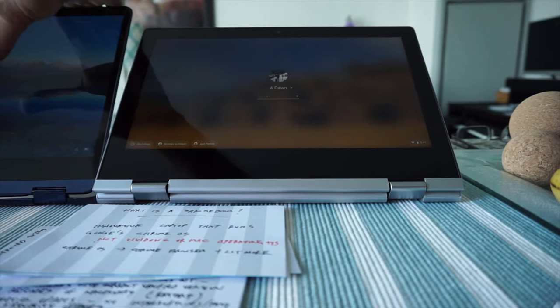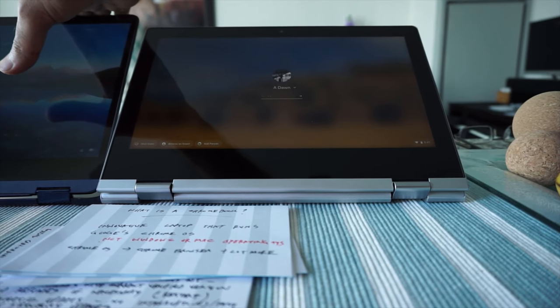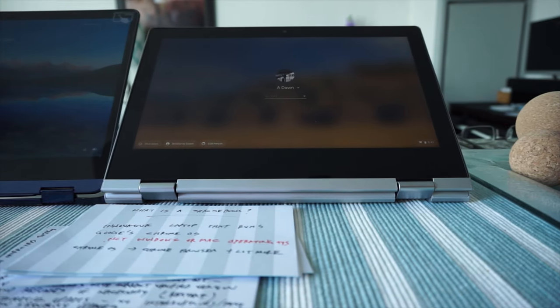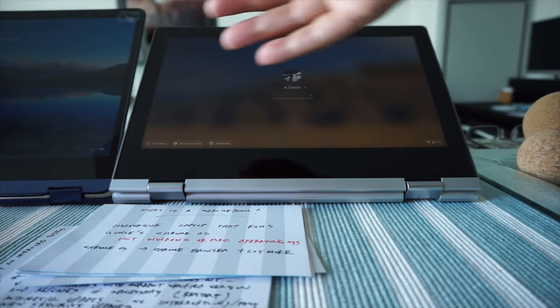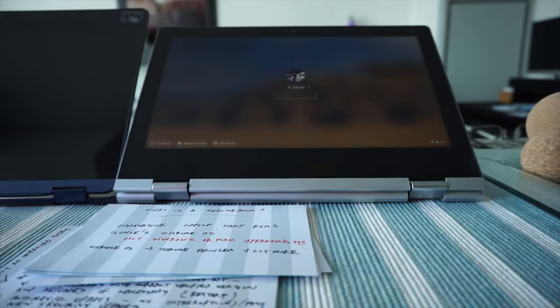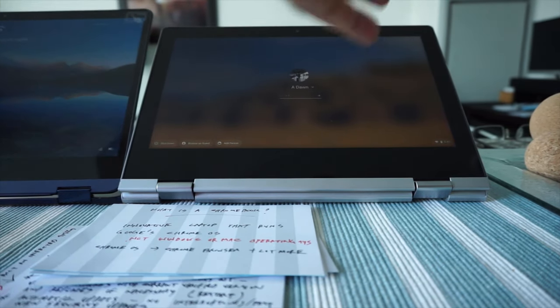The major striking difference is that this Chromebook is only four hundred dollars and this Windows laptop is two thousand dollars. So for that reason, you need to know what is a Chromebook, whether you should have one, and what are the differences and everything else you need to know about Chromebook.